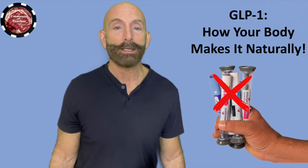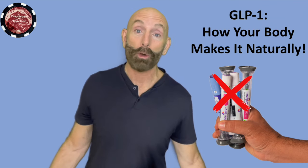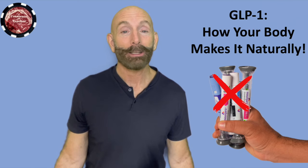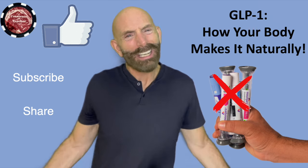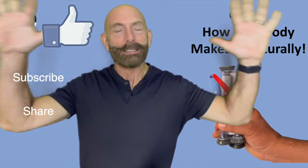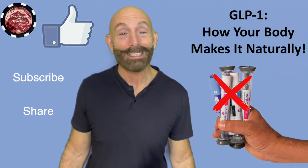That's what GLP-1 is for and what GLP-1 is. I hope that you took away something from this video. If you did, click the thumbs up, like, subscribe, and share if you're interested. Have a really great day and just eat meat, fatty red meat, eggs, and fish. You don't have to worry about any of these things — your body will make the right amount of chemicals and take care of you.